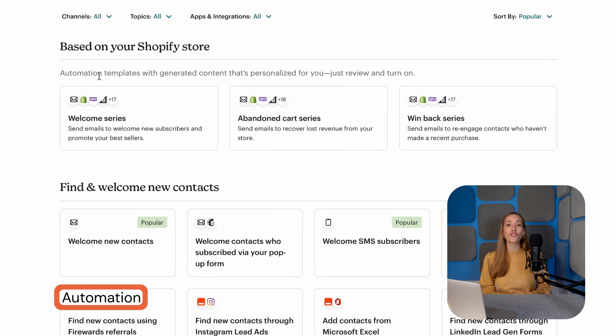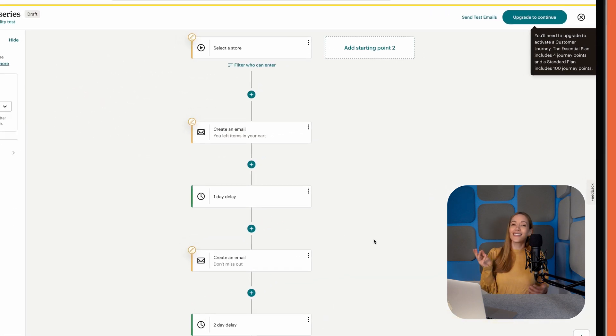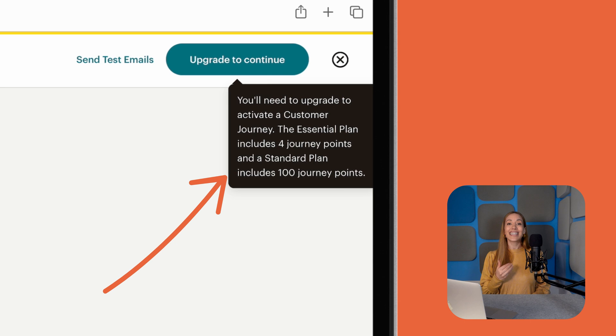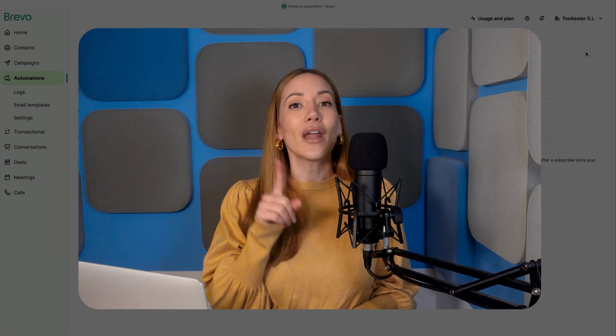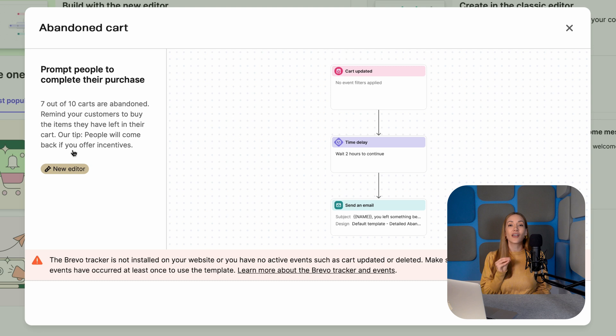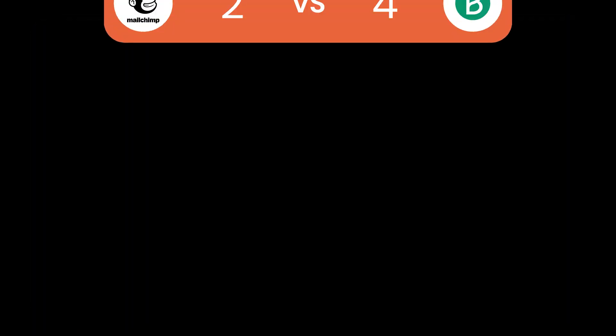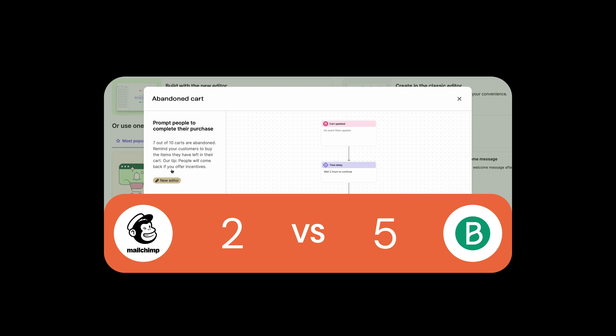When it comes to automation, MailChimp offers a robust visual workflow builder with pre-built journeys for things like abandoned carts, welcome emails, and more. But automation isn't available on MailChimp's free plan — you'll need the standard plan to add more than a single step. And perhaps the worst part is that they let you build the automation before you find out you need to upgrade. Sneaky. Bravo, however, delivers powerful automation for free. You can even create advanced trigger campaigns based on email engagement, web behavior, and e-commerce activity — all on their free plan. Bravo is the clear choice for automation. That takes us to Bravo 5, MailChimp 2.